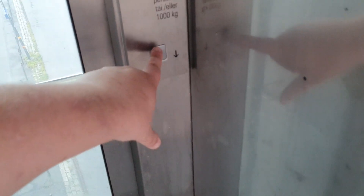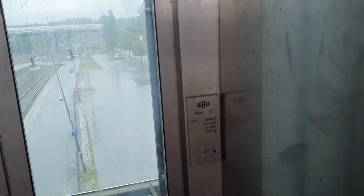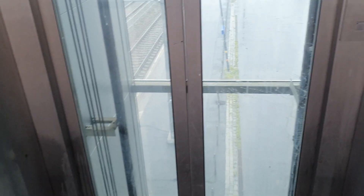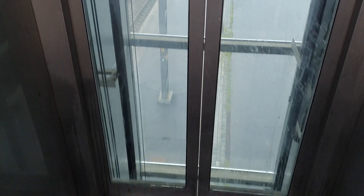Here is the second elevator in the Mikkeli railway station in Mikkeli, Finland. This one is Suomen Hissi. The reference to the oldest elevator is that the completely brand and the location of the doors.